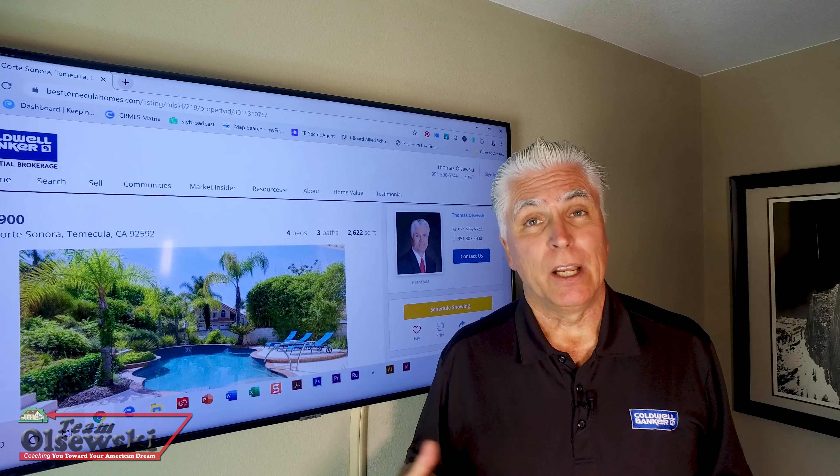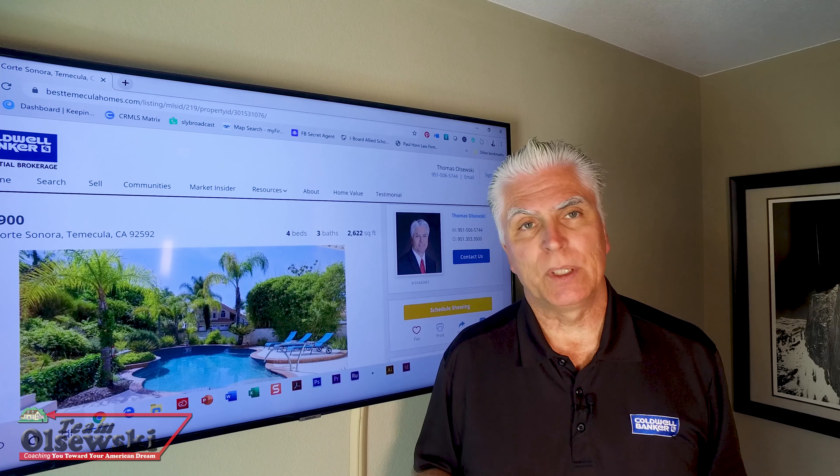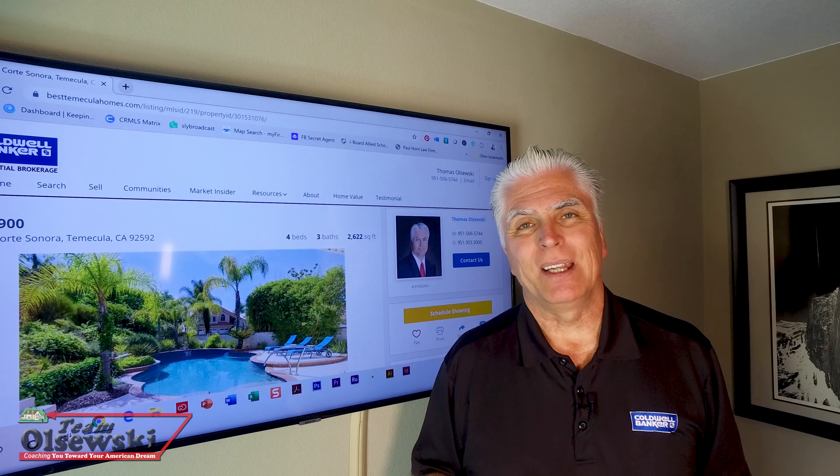Well, that's it for now. I hope this short video about the home appraisal process has been helpful. This is Tom Olszewski with Team Olszewski and Coldwell Banker signing out. Make it a great day.